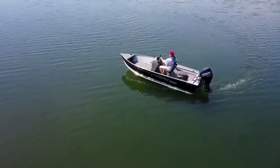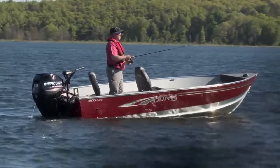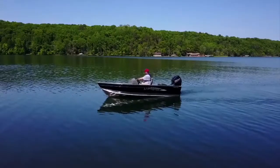The Fury comes in a 14 foot 9 inch model like the one I'm in here, and a 1600 Fury which is a 16 foot 2 inch model. Both models come in either a tiller or the SS side console.